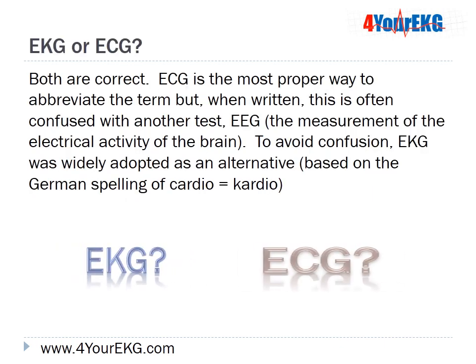EKG or ECG? Both are correct. ECG is the most proper way to abbreviate the term, but when written it's often confused with another test called an EEG, which is the measurement of the electrical activity of the brain. To avoid confusion, EKG was widely adopted as an alternative, based on the German spelling of cardio with a K.